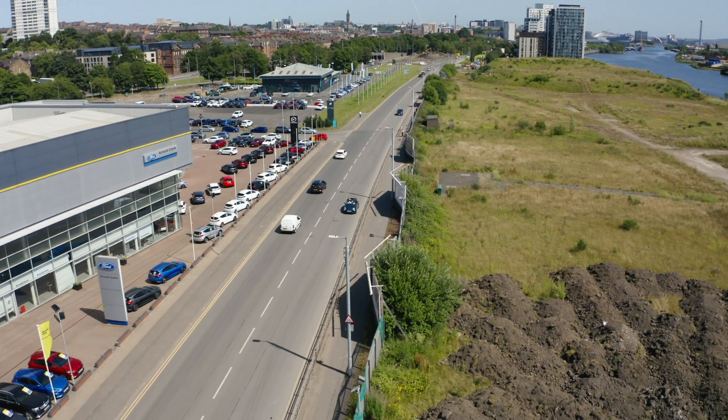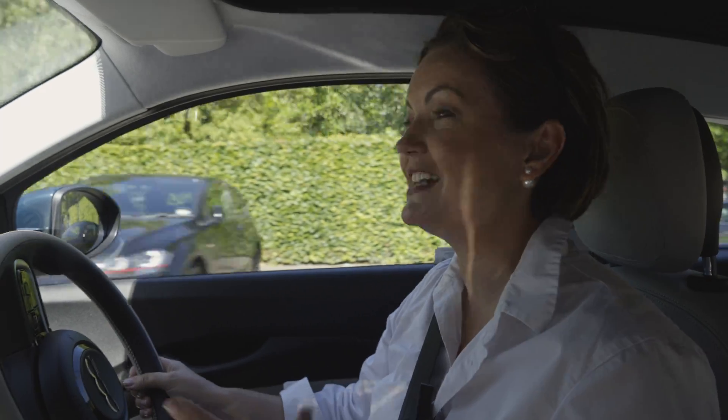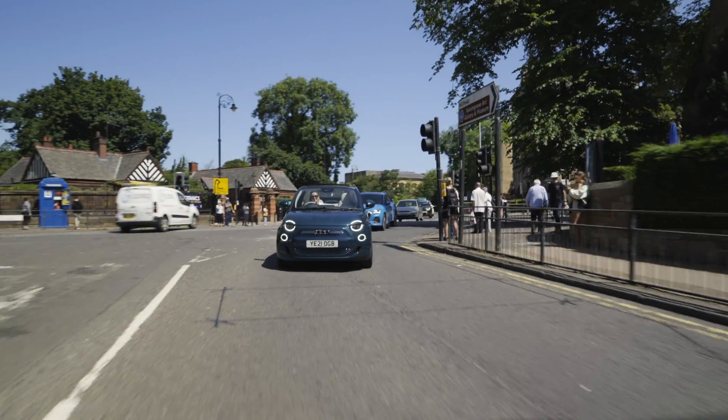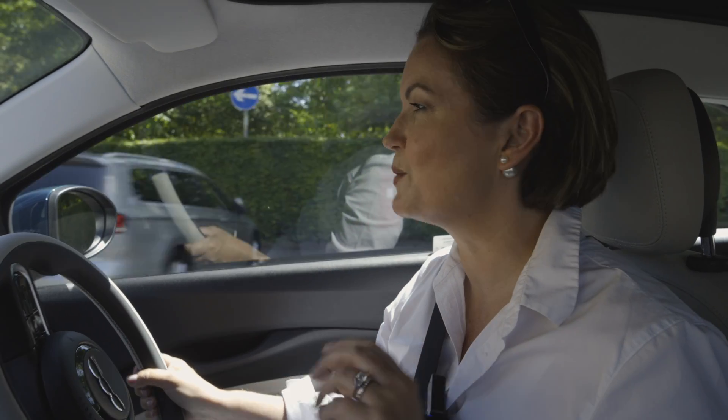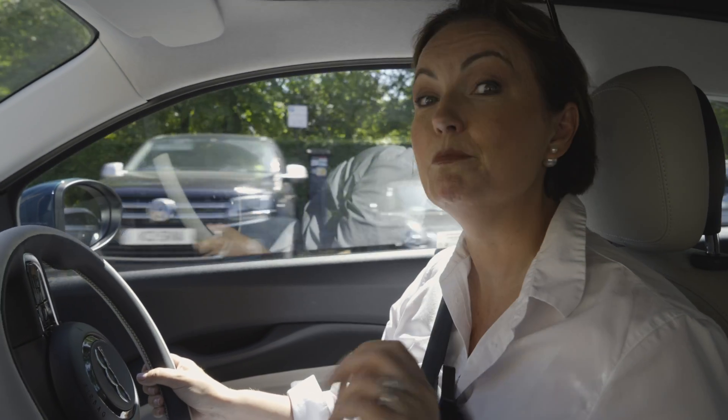If I'm honest, if you want to get the best out of this car, it's undoubtedly at its best nipping in and out of town, looking sharp, quick, and easy to park in tight spaces — and with the roof down on a day like today. It's unbeatable.